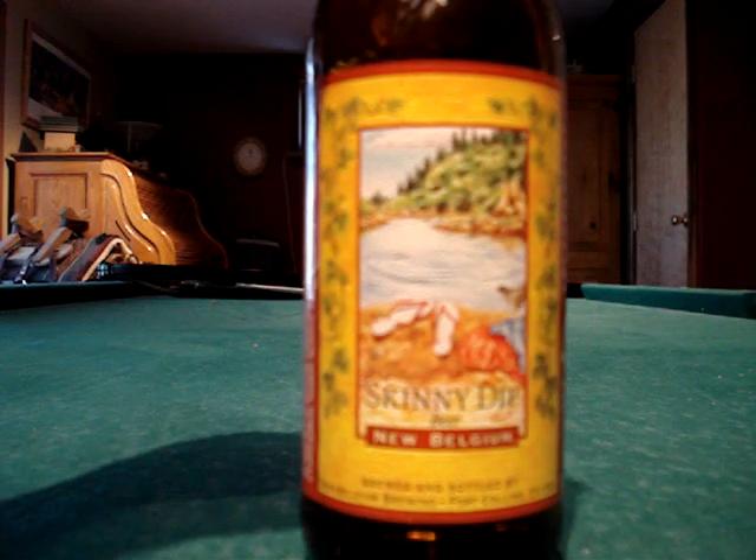It's 4.2 percent, so it's a little less than the Fat Tire, which I really like from New Belgium. On the 13-star scale I'm going to give it a 12, because it is a pretty quality product. It is hoppier than the Fat Tire.